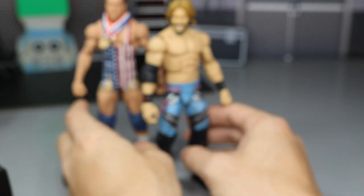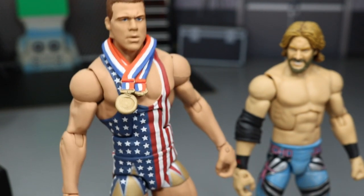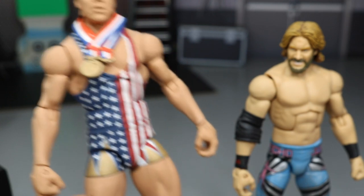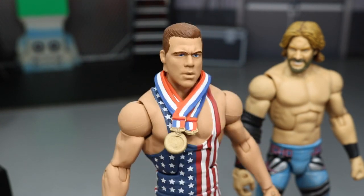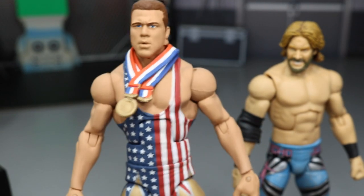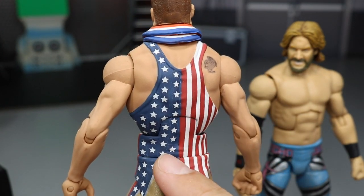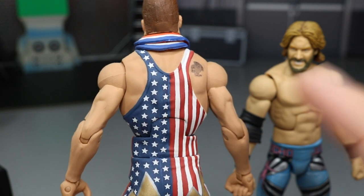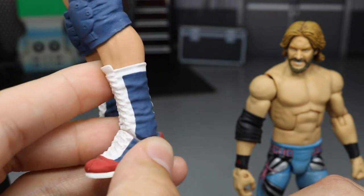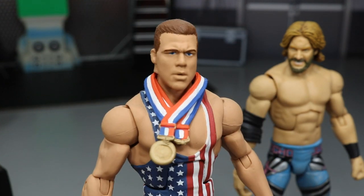Coming down to the last two figures, both from Showstopper Custom Figs. First we have one of the best Kurt Angles I've ever seen — the stars and stripes attire from 2001 with gold. I used to think this was just a masterpiece and it still is. Every single thing is painted on here; the stripes are decals but applied so clean. He's like a magician. The best boots in the game too — I'm waiting on Mattel to give us those.